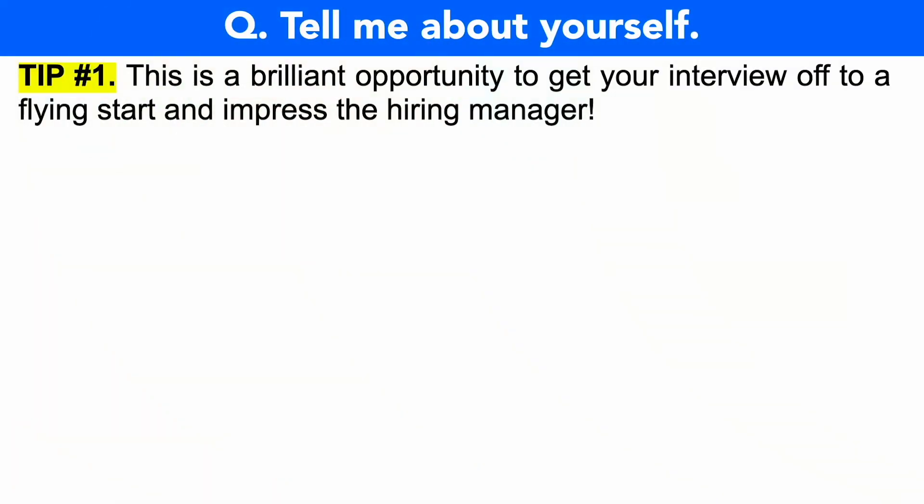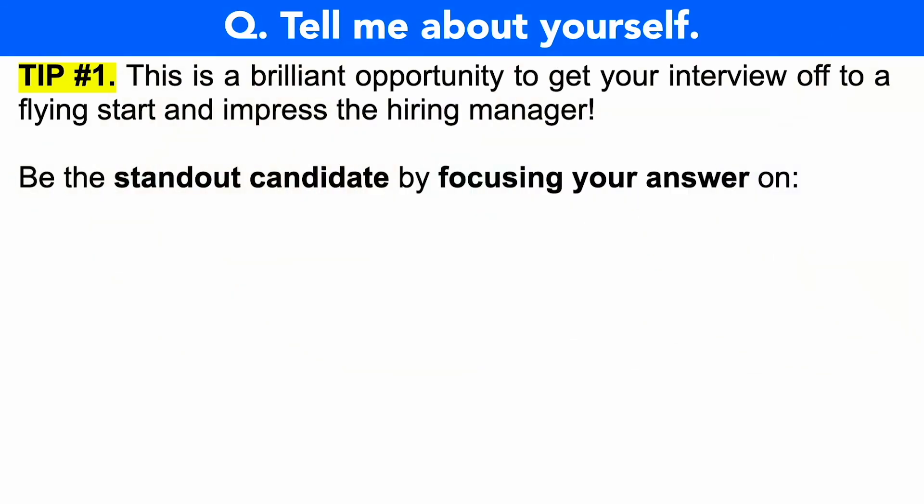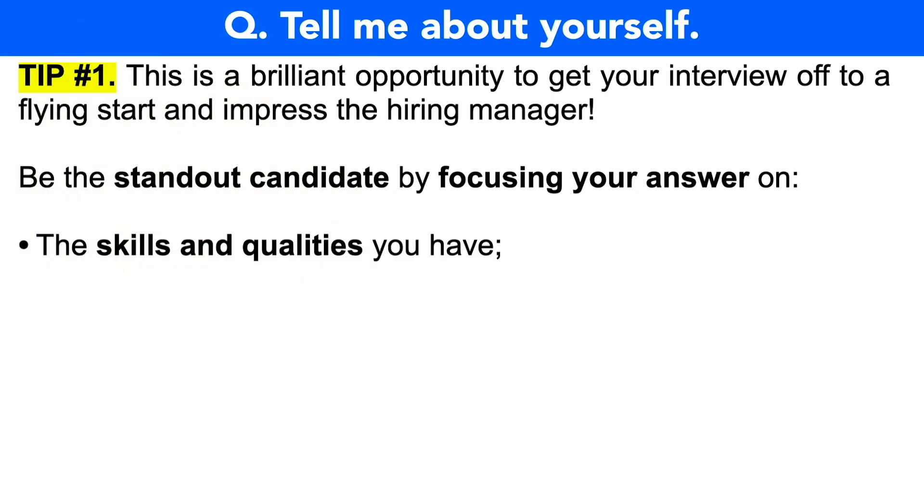Let's take a look at that first Intel interview question to prepare for, which is tell me about yourself. This is your opening interview question — it may be phrased as introduce yourself. This is a brilliant opportunity to get your interview off to a flying start and really impress the hiring manager. You can be the standout candidate by focusing your answer on the skills and qualities that you have. Do not talk about your home life or personal life unless it's relevant to the job role.